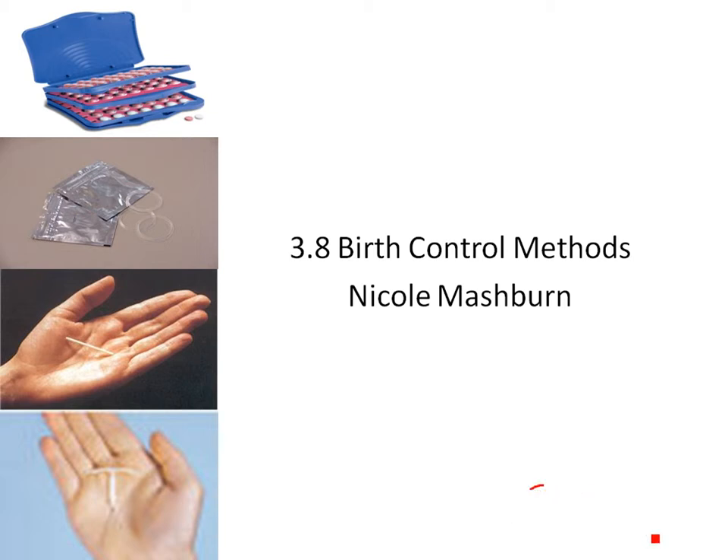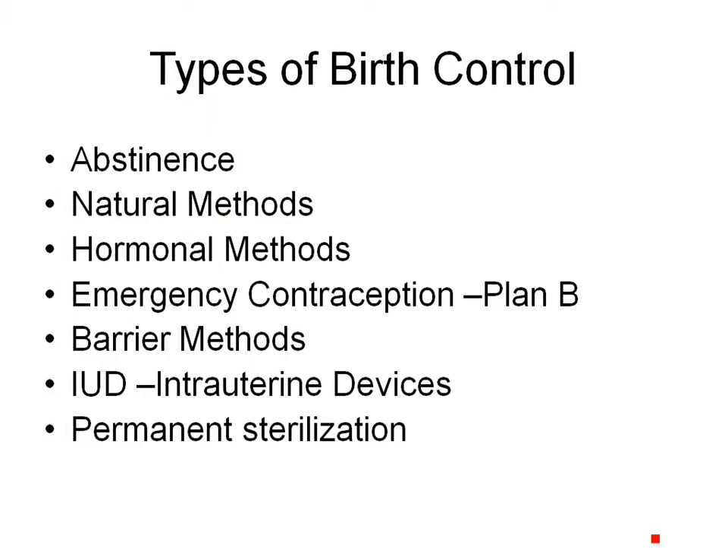Hello, my name is Nicole Mashburn, and today I'm going to talk to you about birth control methods. Here's a list of the different types of birth control methods. I'm going to talk about this list and then go through individually and talk about the different types.